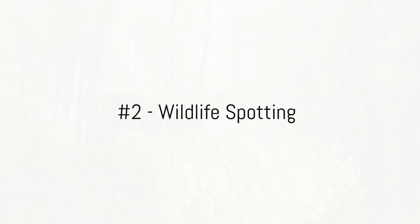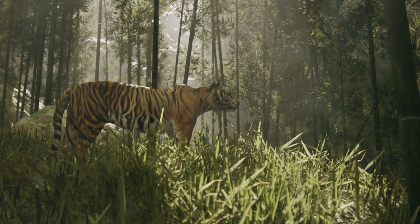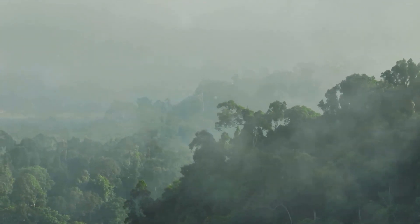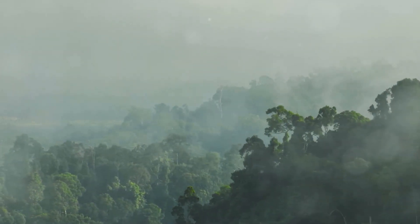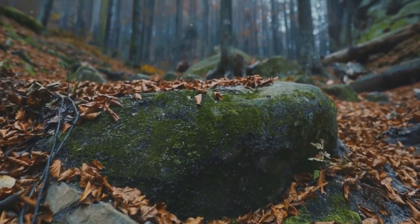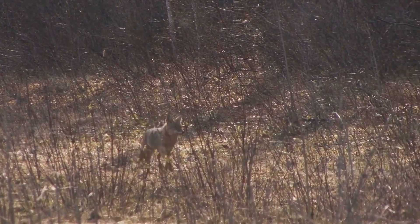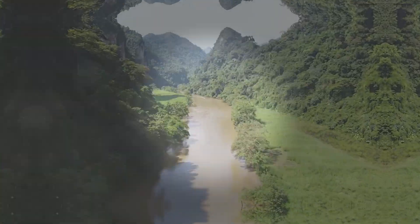Our runner-up at number 2 is wildlife spotting. Taman Nagara is a vibrant tapestry of life, brimming with a breathtaking array of wildlife. From the elusive Malayan tiger to the playful long-tailed macaques, there's always a chance for a surprise encounter. The best time to spot these magnificent creatures is early morning or late afternoon, when the park truly comes alive as animals venture out in search of food. Patience is key — wildlife spotting is a game of wait and watch. The quiet rustle of leaves, a sudden movement in the undergrowth — it's an experience that leaves you feeling profoundly connected to the planet.